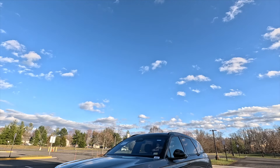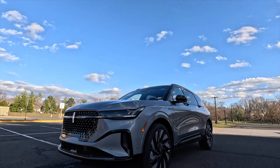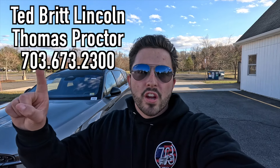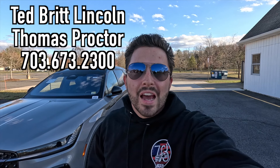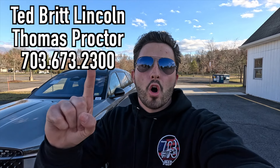What's up YouTube, I hope each and every one of you guys are healthy and enjoying life. Today I'm going to be reviewing the 2024 Lincoln Nautilus Reserve One with the Jet Appearance Package. Huge thank you to Thomas Proctor over at Ted Britt Lincoln of Chantilly, Virginia for allowing me to do this video. If you are interested in this particular Nautilus or any Lincoln product, Thomas's information will be on screen as well as in the description box below.